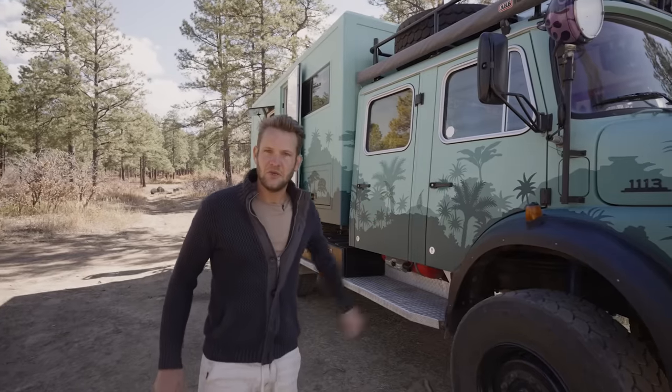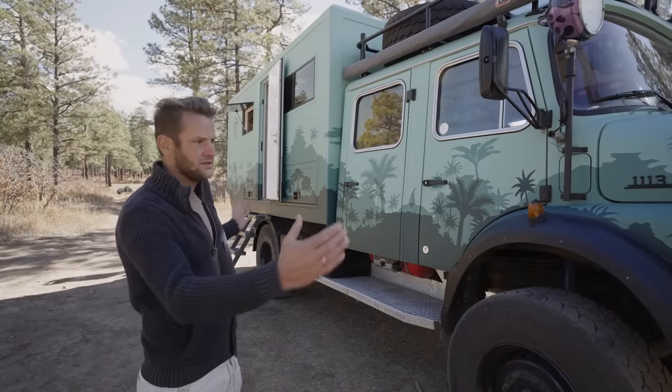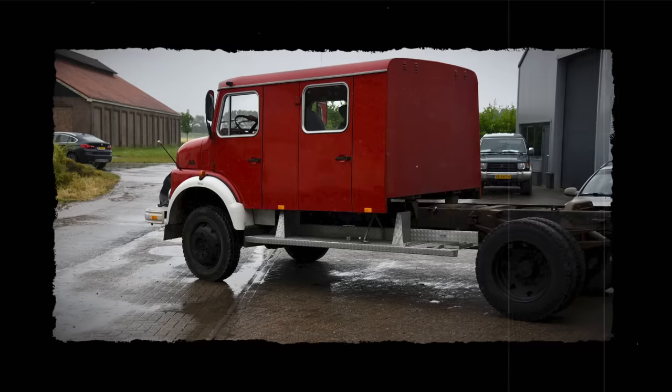The cab used to be a crew cab, meaning it was about three feet longer and could seat eight firemen in full equipment.